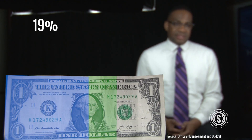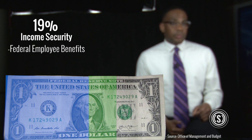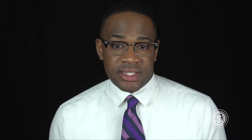Other federal benefits took another 19%. That's what's called income security. This includes federal employee retirement and disability benefits, unemployment, and welfare programs that include food and housing assistance.